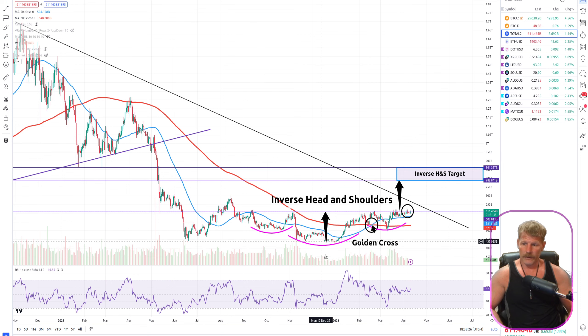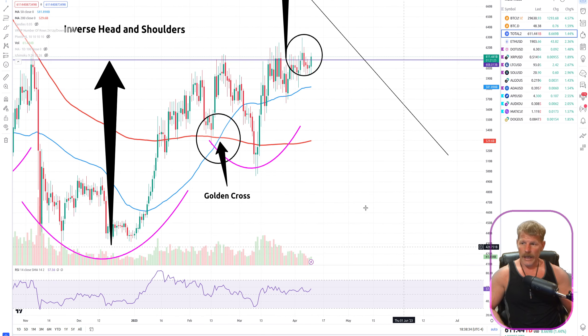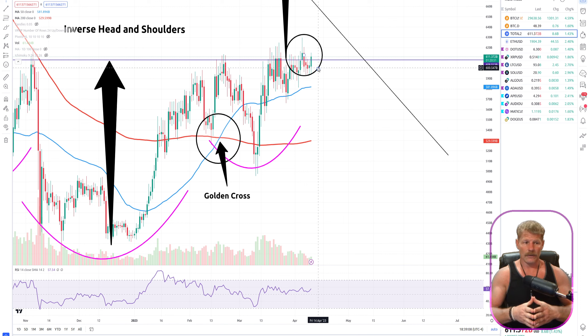Looking at our Total2 chart, I've got an inverse head and shoulders pattern drawn. We've broken above the neckline, but we did that a few days ago and did not get confirmation — the next candle opened and closed below. I like to see two days of confirmation candles that both open and close above the neckline, and that hasn't happened yet. What could happen is Bitcoin tags $30,000, comes back down, and altcoins follow and exaggerate that move, bringing the whole altcoin space back below that neckline.